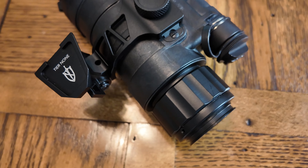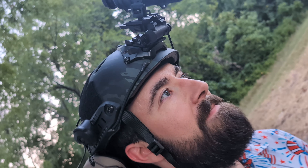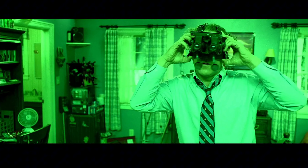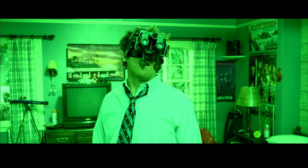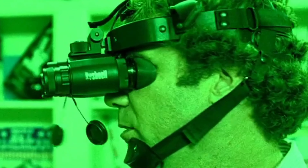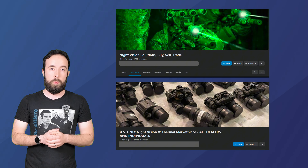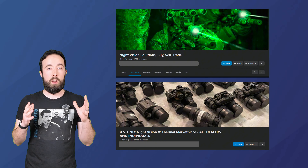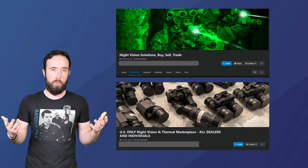That item is buying the NODs. You're going to need to be smart, fast, and have a little bit of luck to buy some NODs for a good price. For my night vision device, I used Facebook — specifically these two groups right here. Between the two you have about 150,000 members and can find basically anything you want.